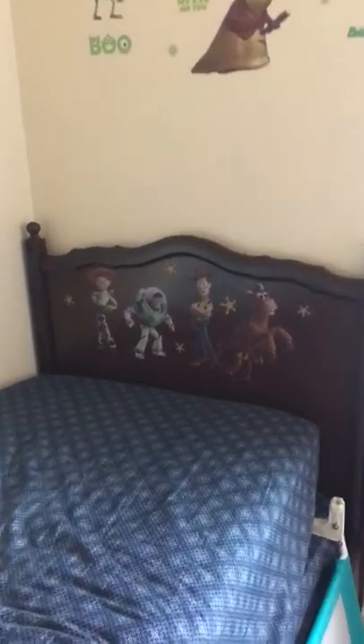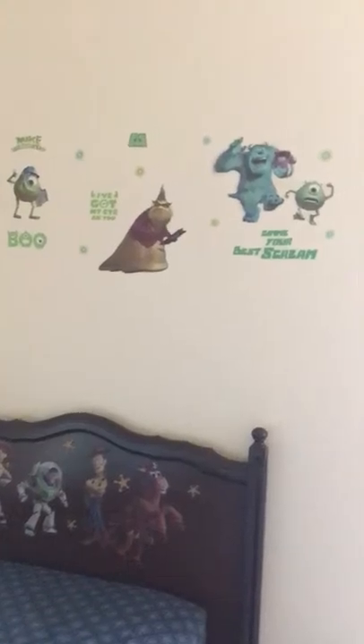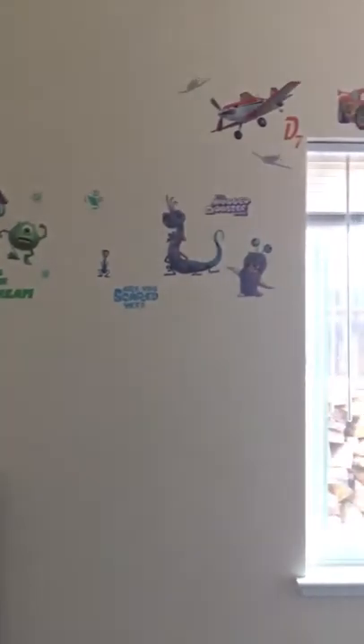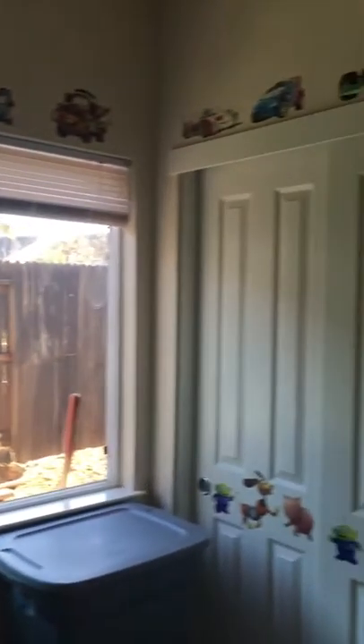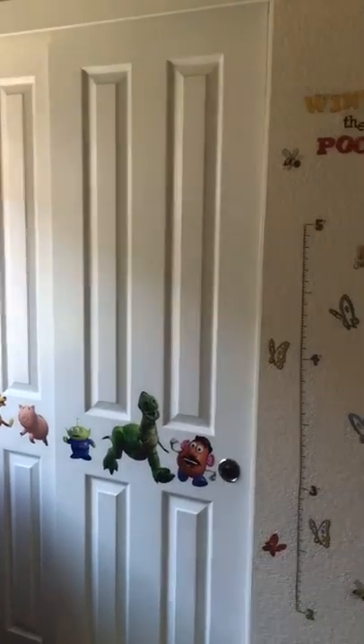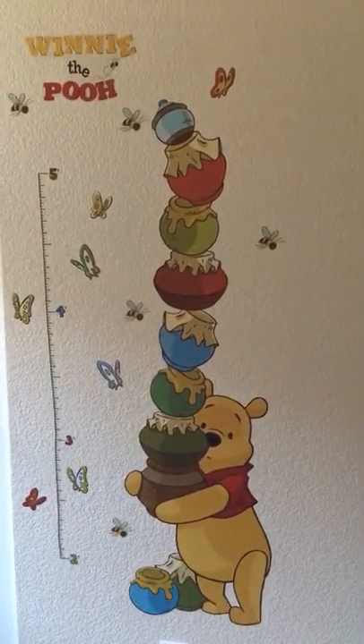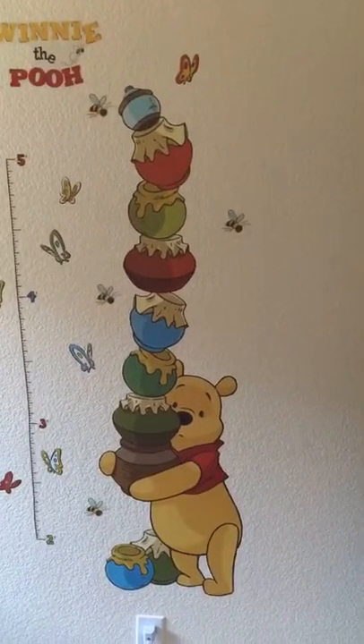I put some on his bed frame right there — he's so in love with Buzz and Woody. They're just an amazing way of decorating your kids' room without spending a fortune or having to repaint or anything like that. I just love how vibrant the colors are and how perfect they look in their rooms.